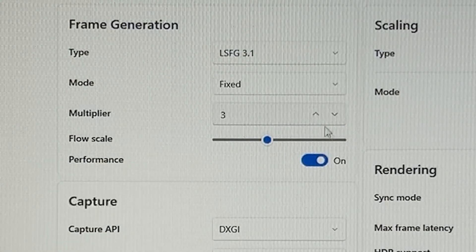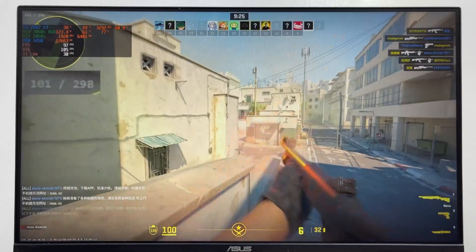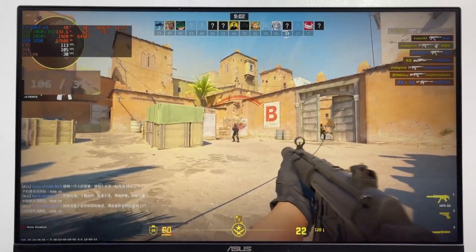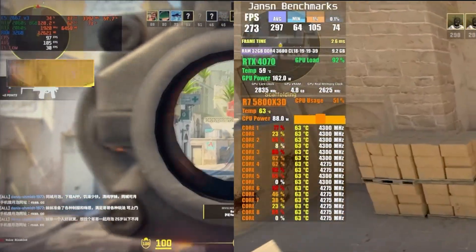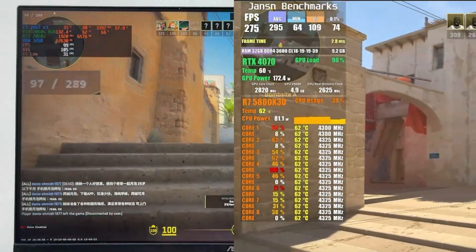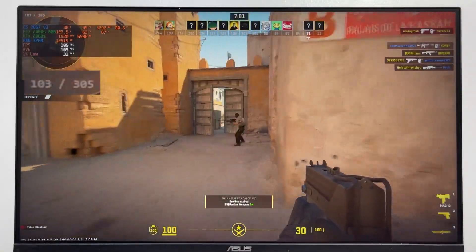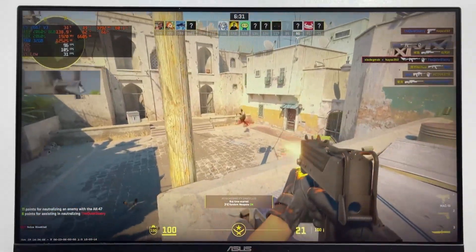Next, I cranked it up to 3x frame generation, and the FPS shot past 300 — higher than what NVIDIA's own tech can usually achieve. To put that into perspective, I compared it with a $700 RTX 4070, and the results were shocking. The 2060 Super, using a $7 piece of software, delivered roughly the same 300 FPS. That's just 1% of the cost. But here's the catch: with this setting, input lag started to become noticeable. The visuals were smoother, sure, but in games that demand quick reactions, it started to feel just a bit off.